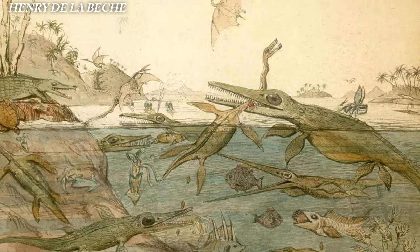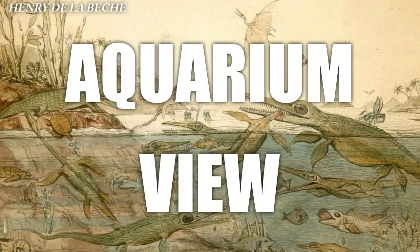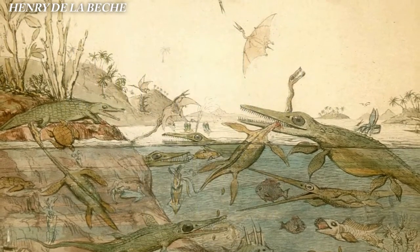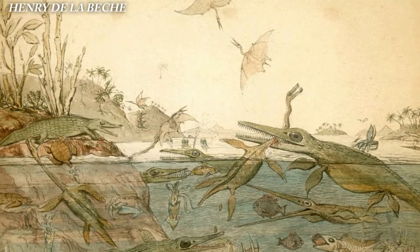The painting has a split view, showing both above and below the water. This is a technique called aquarium view, and Duria Antiqua is likely the first ever example of this. It's a truly wonderful piece of paleo art, but not the first.